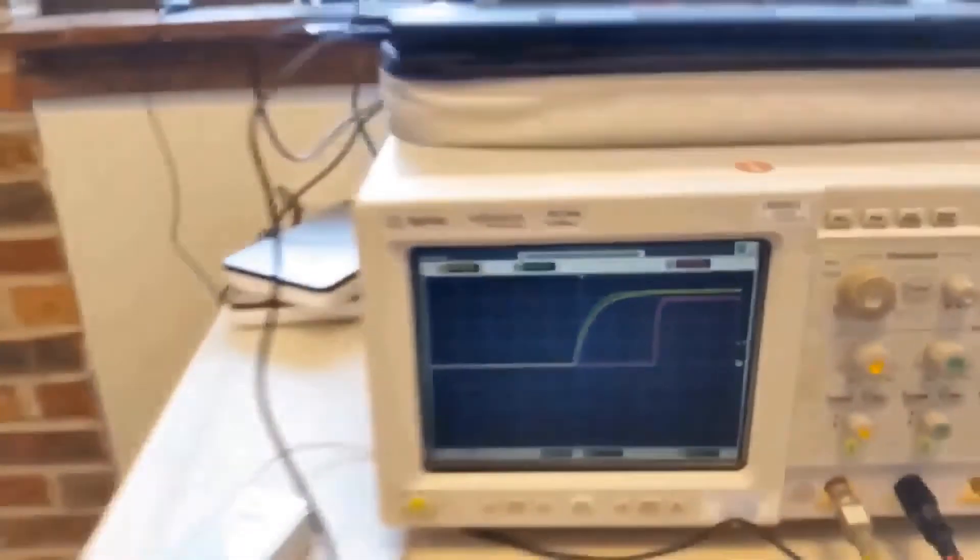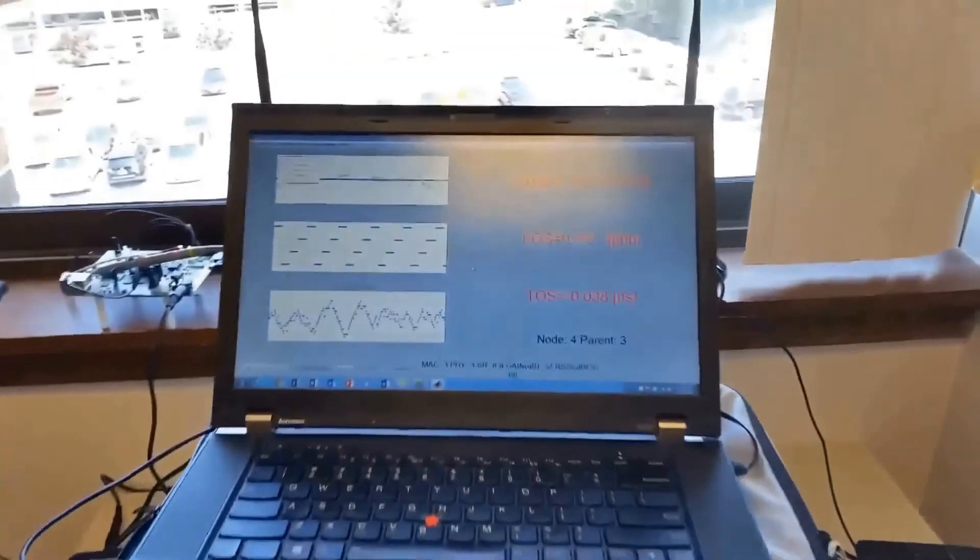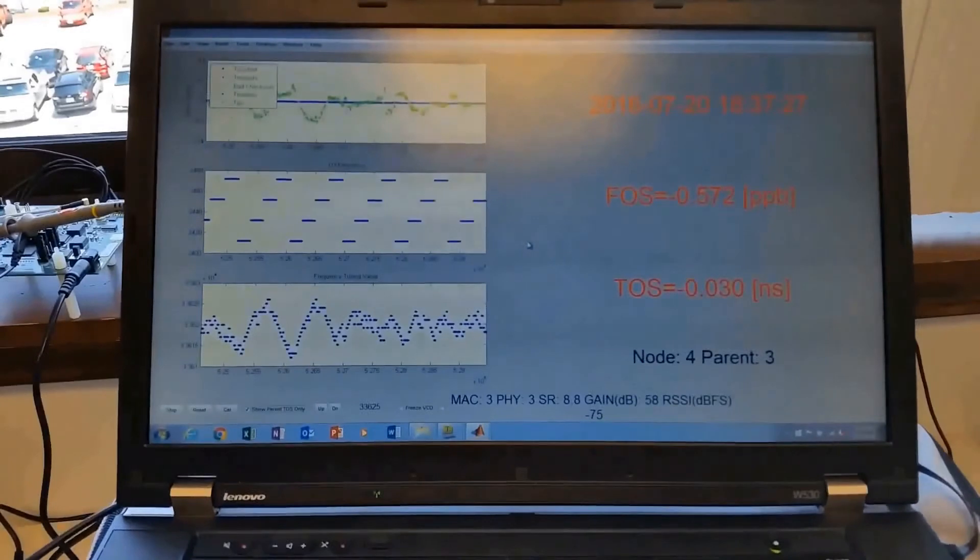Again, the computer display here shows a remarkably low level of frequency offset at less than one part per billion, and the time offset at a fraction of a nanosecond.